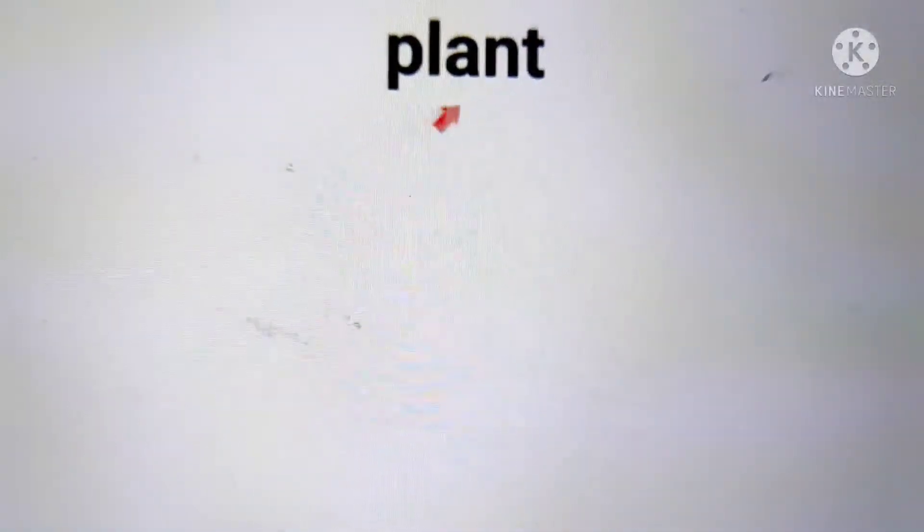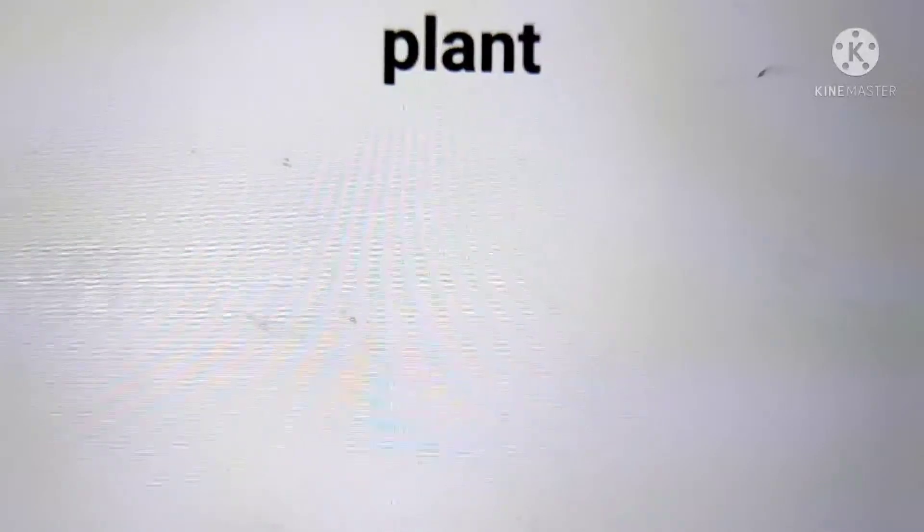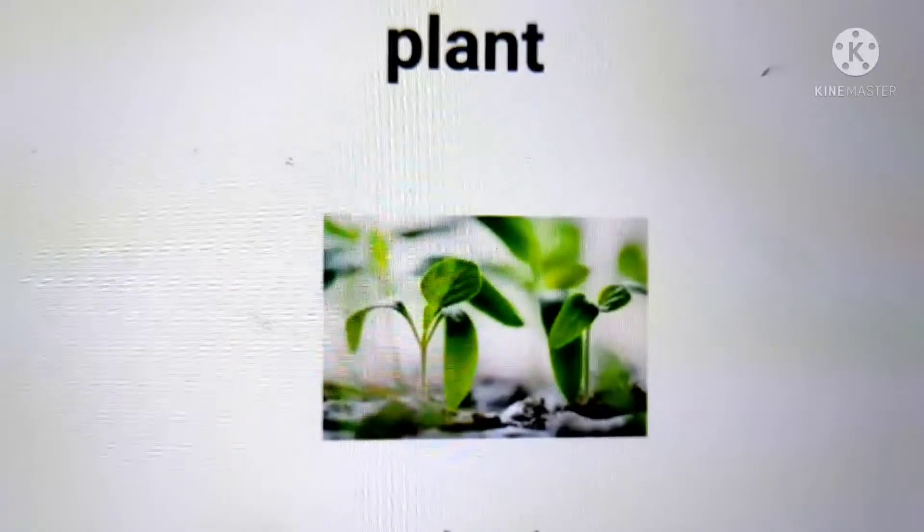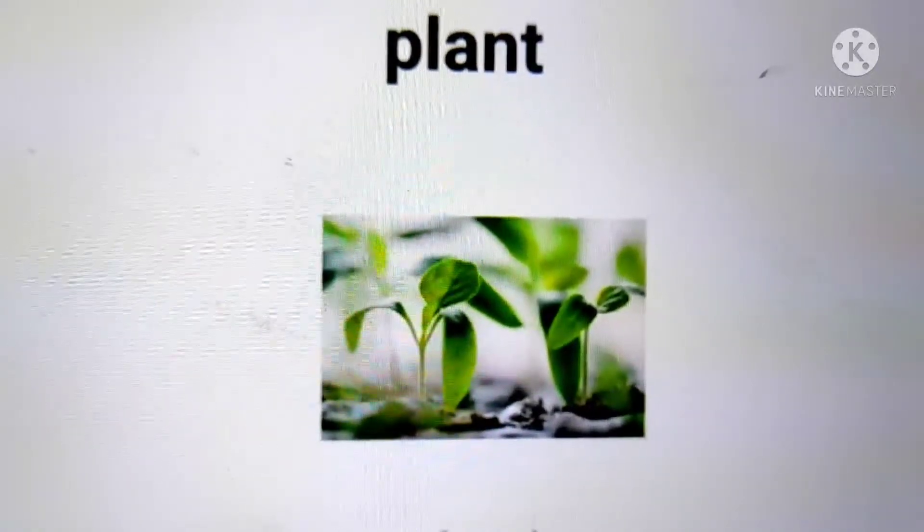The next word is plant. A plant looks like this. A sentence with the word plant in it is: This plant is green.